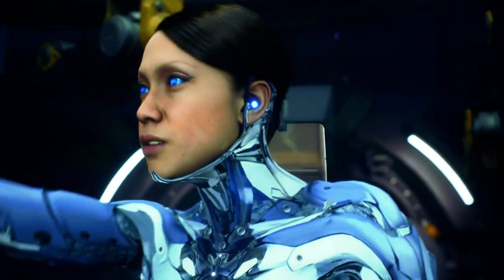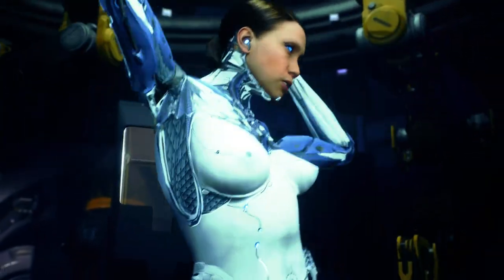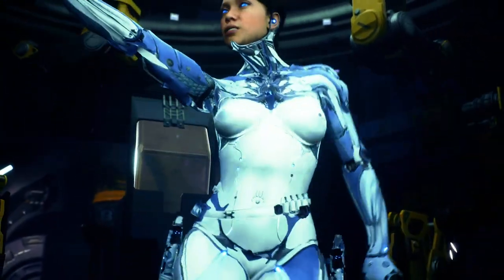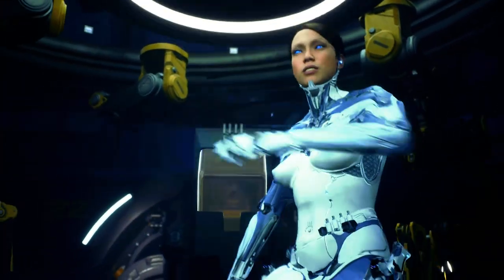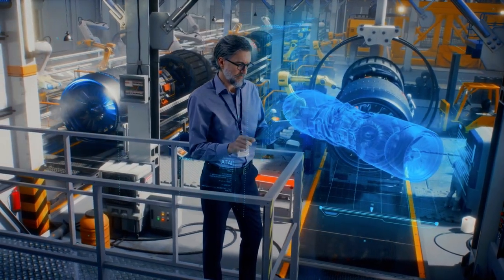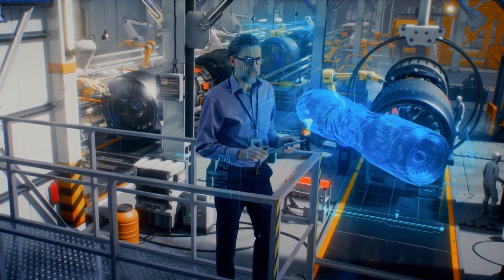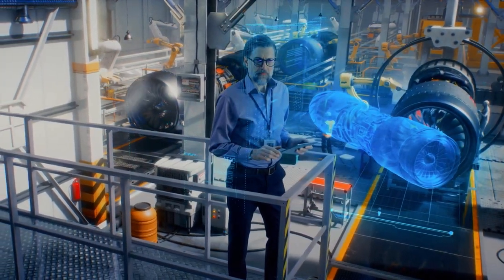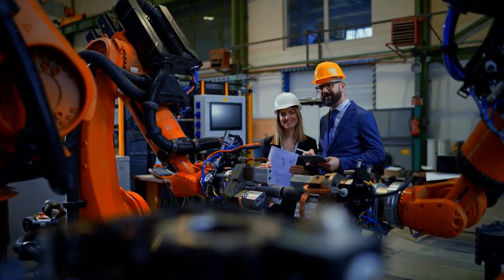In the entertainment industry, Fembots can be used to create lifelike characters in movies and video games, as well as lifelike performers for concerts and shows. In the manufacturing industry, Fembots can perform repetitive tasks such as assembling products, helping to increase productivity and reduce the risk of workplace injuries.